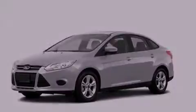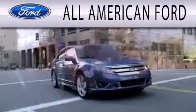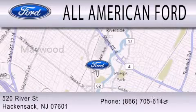This vehicle is sure to sell fast. Call and arrange your test drive today. All-American Ford is dedicated to doing everything possible to ensure that the experience you have selecting your next vehicle is as pleasant as possible. We're located at 520 River Street in Hackensack.